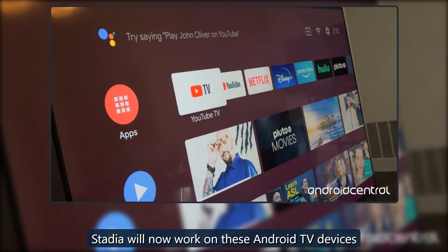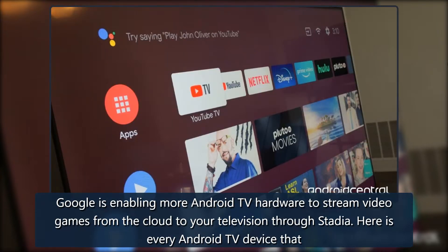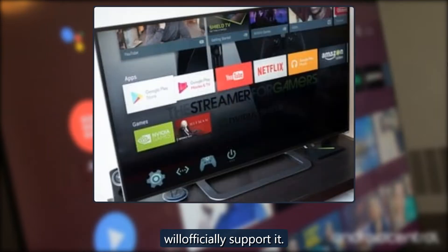Stadia will now work on these Android TV devices. Google is enabling more Android TV hardware to stream video games from the cloud through Stadia. Here is every Android TV device that will officially support it.